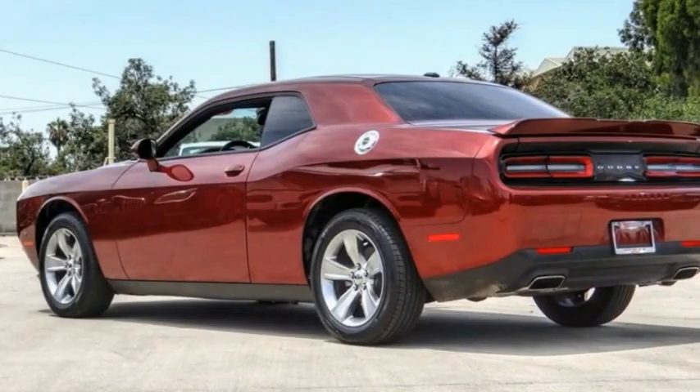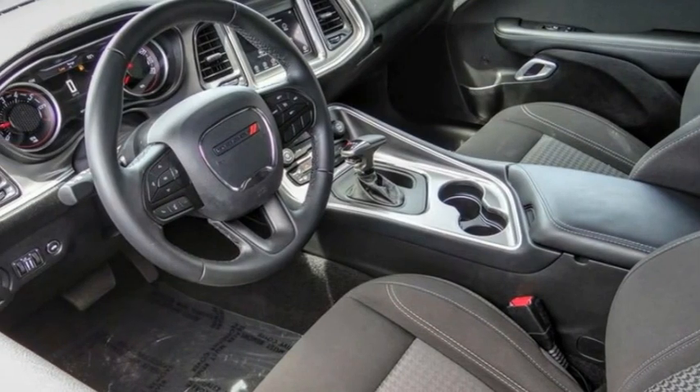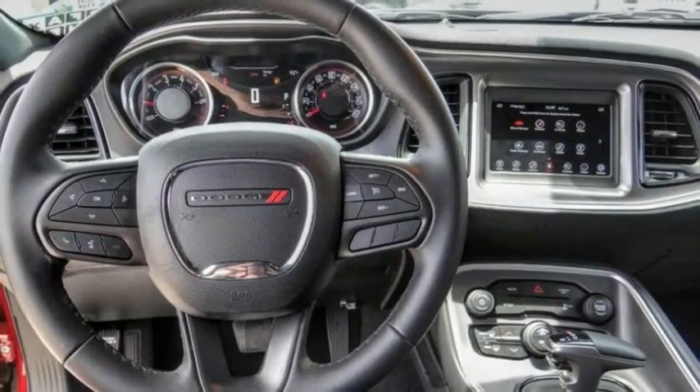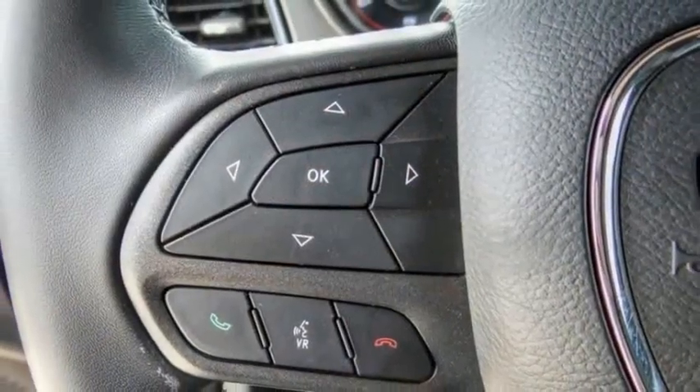The 2021 Challenger — rated most appealing midsize sports car by J.D. Power and Associates. The Dodge Challenger delivers on style and performance. It's powerful, practical, and efficient.